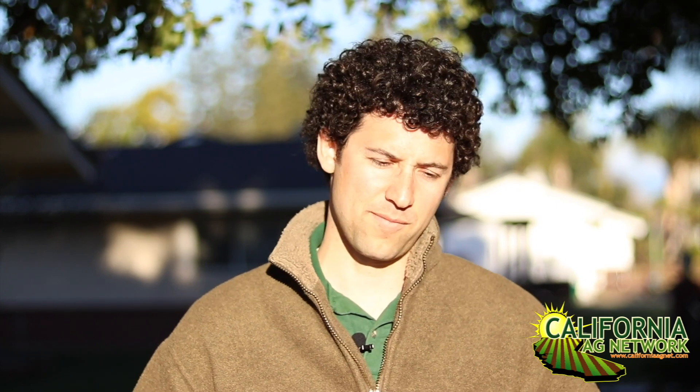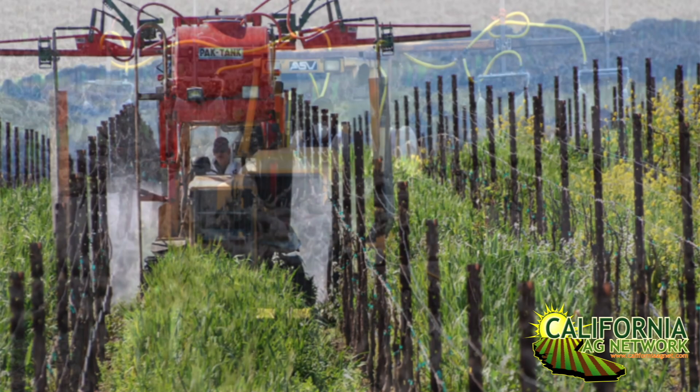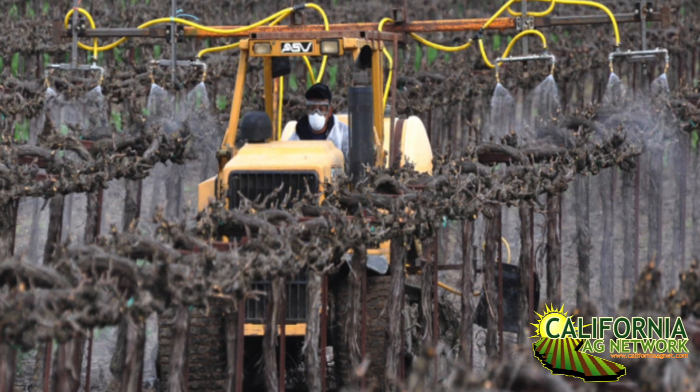On top of that, we're also dealing with some resistance issues to some of these crop protection tools that we have been accustomed to having for so many years. I met with Walt Mahaffey, a USDA ARS plant pathologist, to talk about the difference between this resistance buildup happening in some diseases, crops, and weeds, versus poor coverage from sprayer calibration or whatnot. Here's Walt to explain.